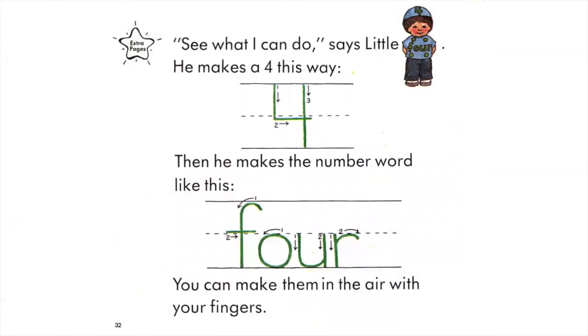See what I can do, says Little Four. He makes a four this way. Then he makes a number word like this: Four — F, O, U, R. You can make them in the air with your fingers.